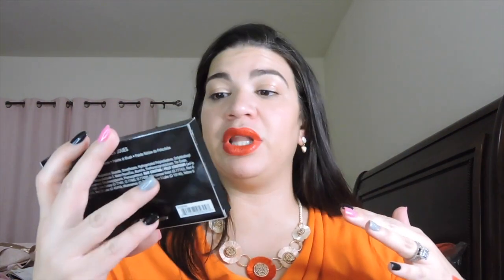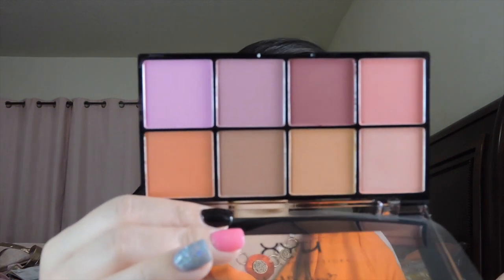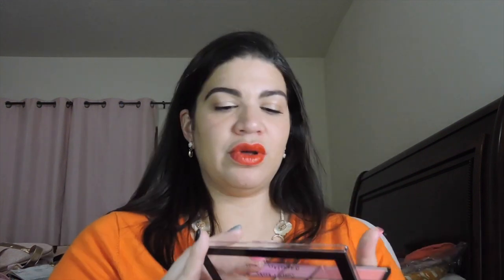The next two things are actually two palettes — can you believe that? The first one is from NYX, and this is the NYX Professional Makeup Sweet Cheeks Blush Palette, valued at $20. I probably will not be swatching this. This would have been such a great box to do a try-on with — I have a CC cream, a blush palette, an eyeshadow palette coming next, and a primer. Look at those colors! Like you have all the blushes that you need right here. That's absolutely beautiful. I most likely will be keeping this one.